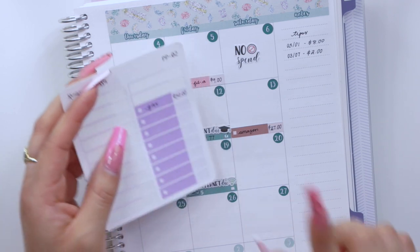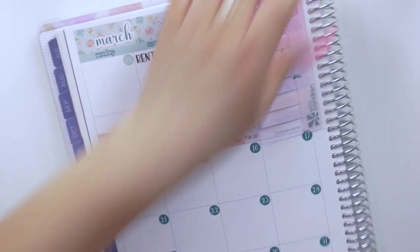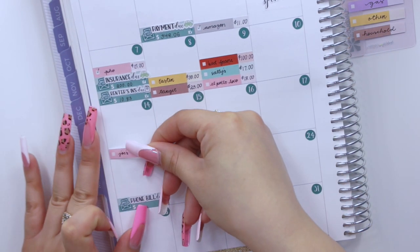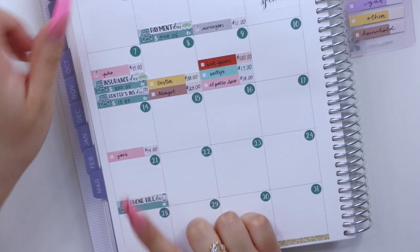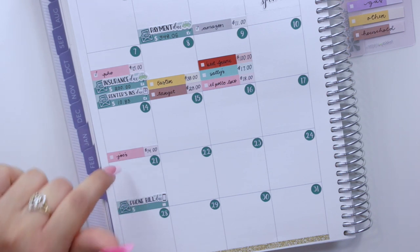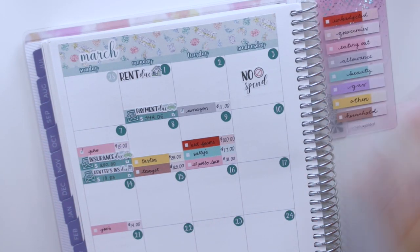I pumped gas on the 13th, so that was $30. My last expense was on the 14th — an eating out expense for Joe's Italian Ice, which was part of the four-course meal challenge I mentioned earlier. I could have taken everything from my eating out envelope, but I also have a date night sinking fund, so I only took the ice cream from eating out and the rest from my sinking fund.